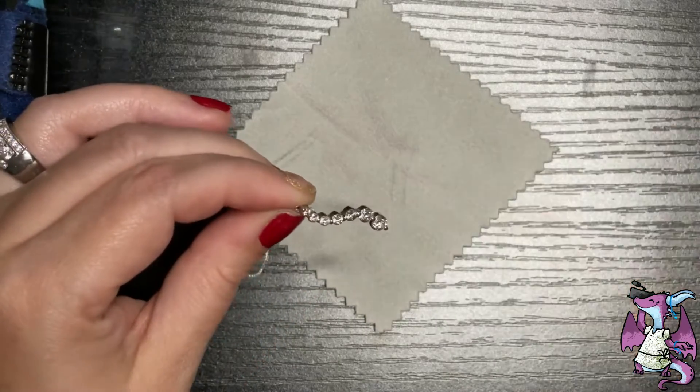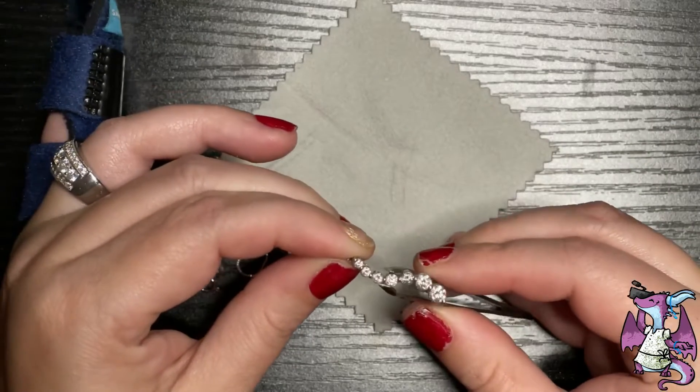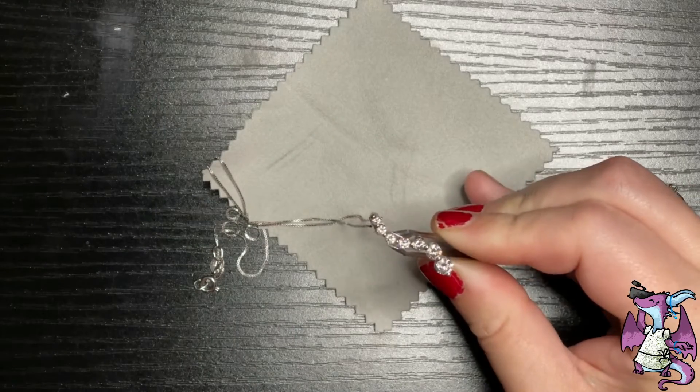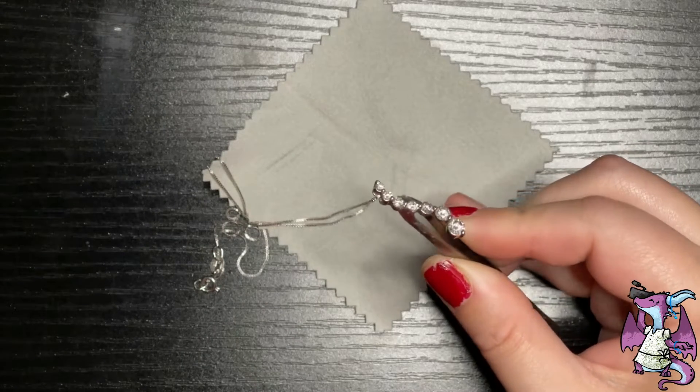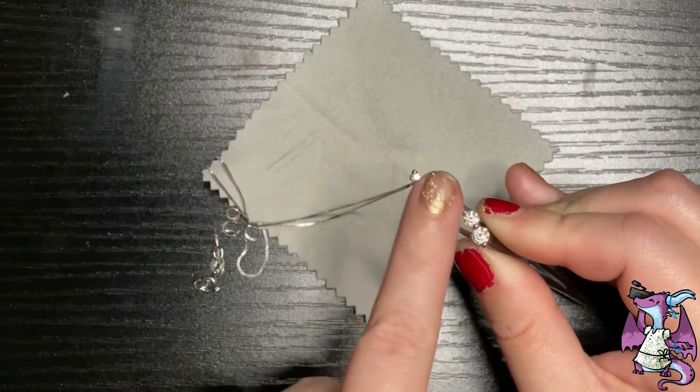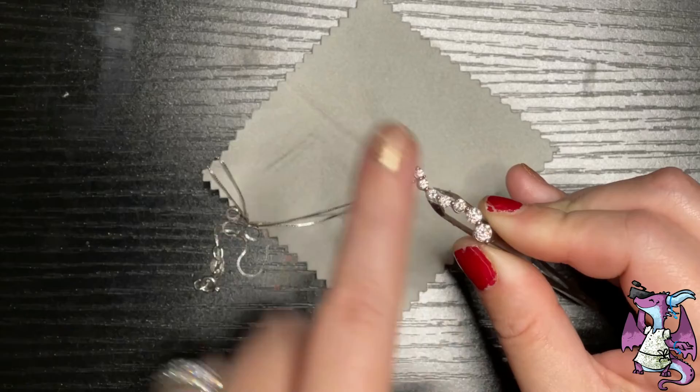Look at how much that sparkles — they are such good quality. They're prong set, but they're so low that they don't catch on anything. So smooth.